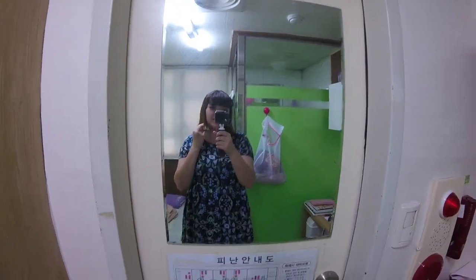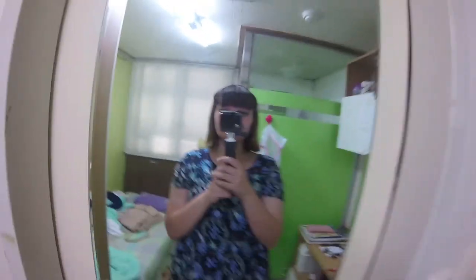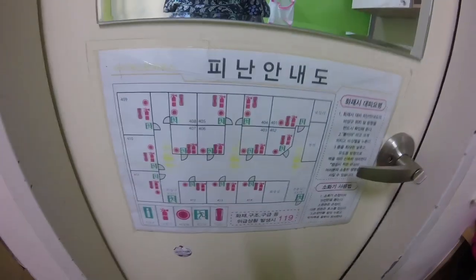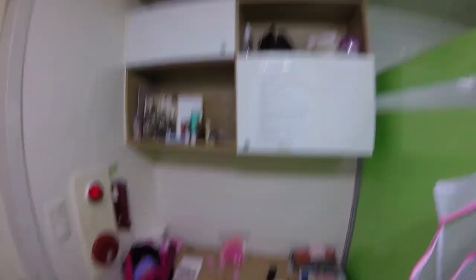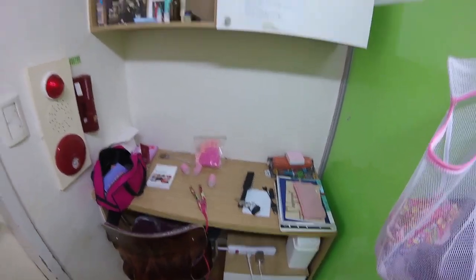This is the door where you walk in. They have this mirror on the back so you can see yourself. I just showed the floor layout. And then immediately to this side we have the desk area, which I don't use to study like I'm supposed to.